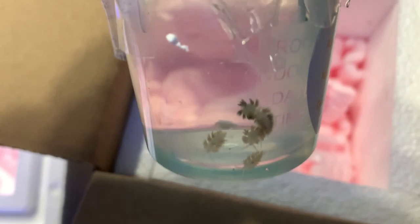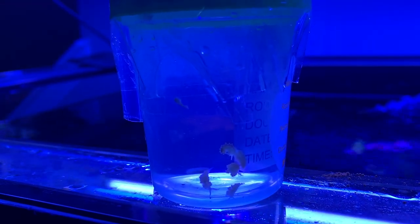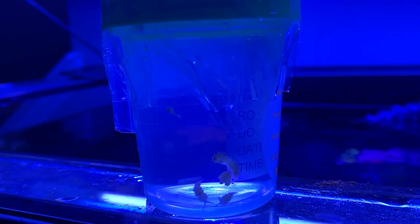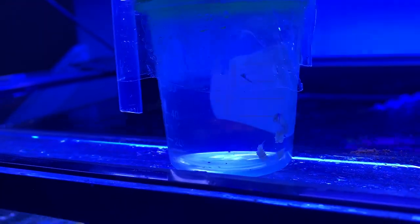They'll also reproduce. But once your Aptasia is out of your tank, these guys will start to die off. So it's best to get them and try to trade them with other reefers, because everybody can use these little guys - they're so helpful. That would also be a lot of money.